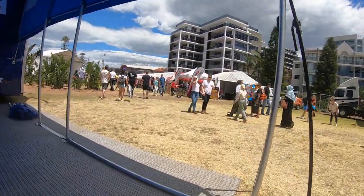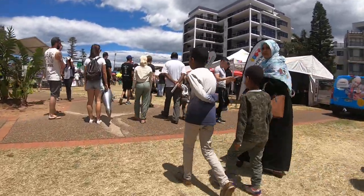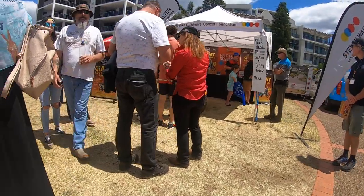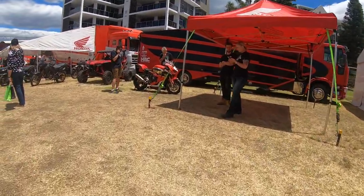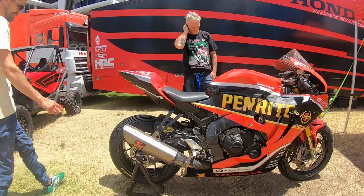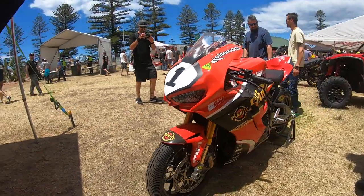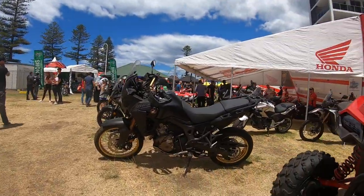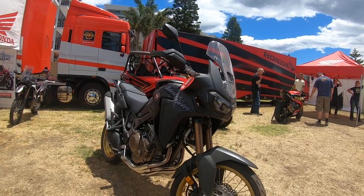Honda unfortunately doesn't have many bikes on display. I mean, I've got the best Honda out of all of them anyway — I've got a Fireblade. They do have a Fireblade race bike on display though.